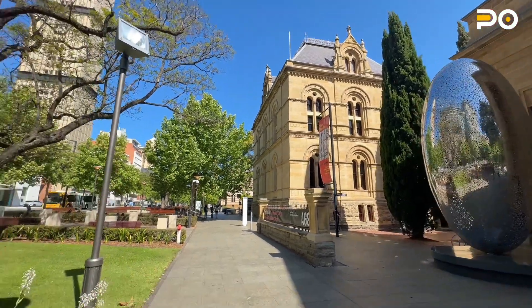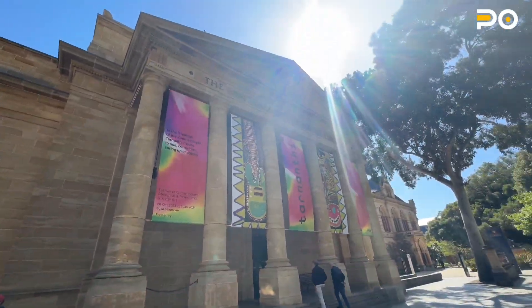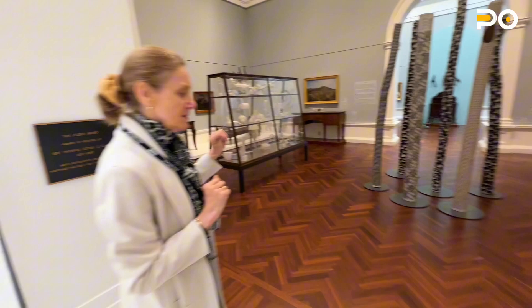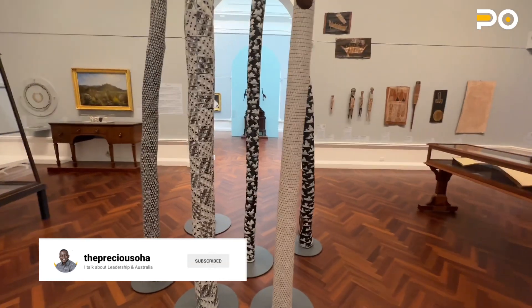I'm going to get in and show you guys. We have a lot of tall buildings in Australia — you can see how the place looks. Some of the exhibits are audio — they give you audio inscriptions so you can listen to information about the pieces.